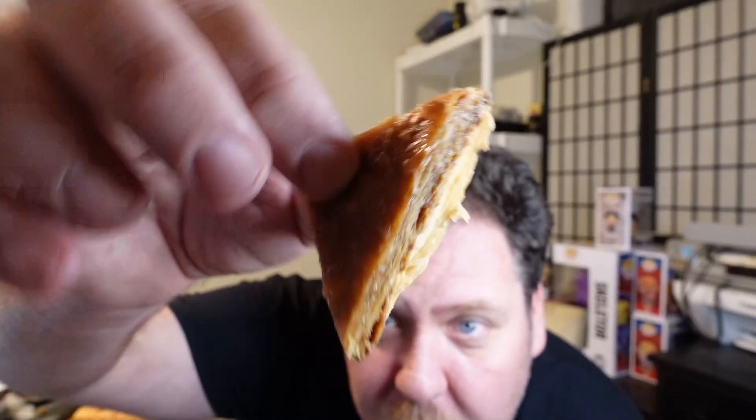Not bad. I don't really have anything to compare it to, but it has a pistachio type of taste to it. Let's try the next one.